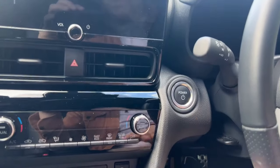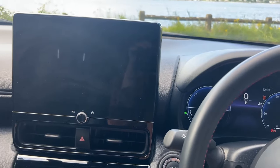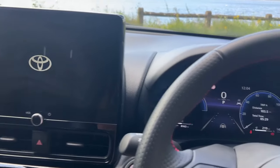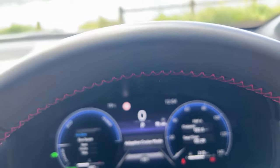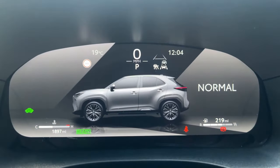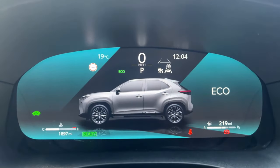This is the 1.5-litre hybrid. Fitting the brake, we get the new infotainment screen popping up, similar to what we've seen in the Toyota C-HR. Up front we have a fully digital instrument display and you can change through power, eco, and normal mode. I quite like how the graphic of the car rolls in — it's quite a neat touch.